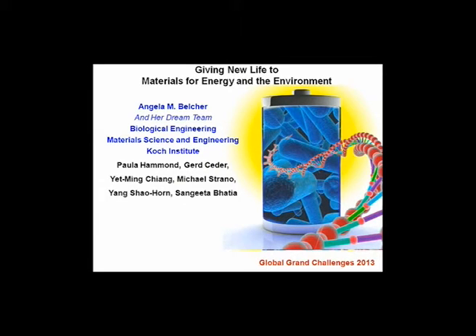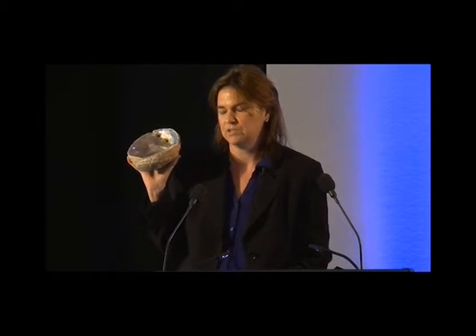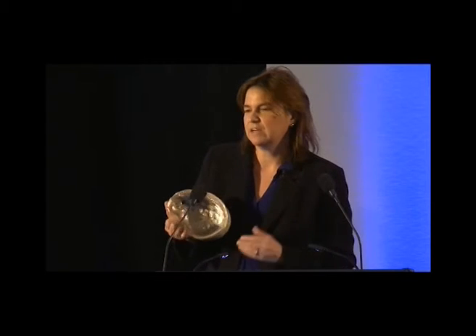The materials that we work on are really based on trying to understand how nature makes materials. I brought an example with me today, which is an abalone shell. It's a marine gastropod that's made out of calcium carbonate — 98% by mass calcium carbonate, but 2% by mass protein. It has really many fantastic qualities in terms of materials properties. But as a materials scientist, something that's even more interesting to me is: how do you give genetic information to a non-living structure?